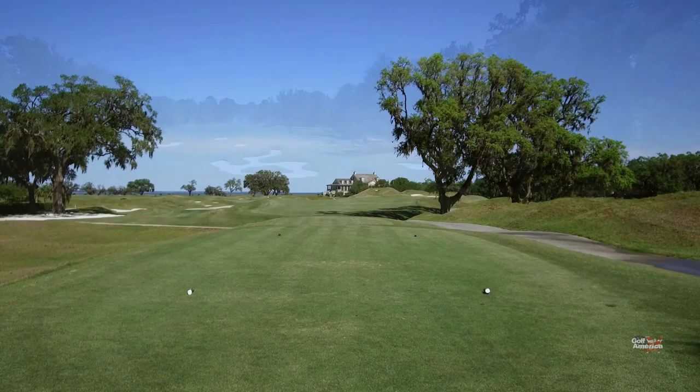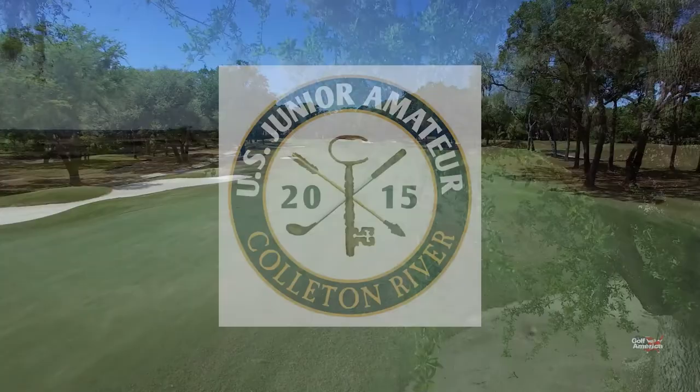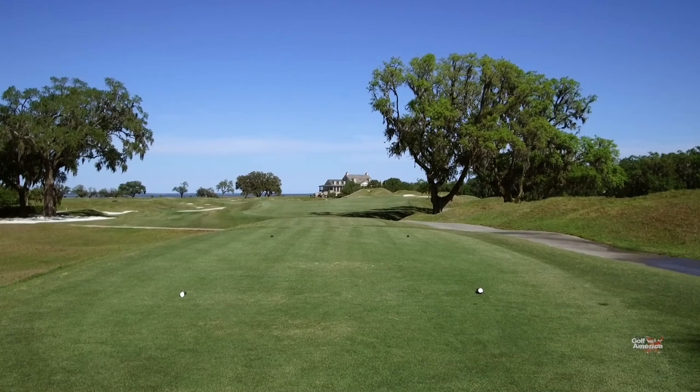The Pete Dye course at Colleton River Club in Bluffton, South Carolina — a layout that has hosted both U.S. Amateur and Open Qualifiers, as well as the 2015 U.S. Junior Amateur Tournament. The course was also featured in the movie The Legend of Bagger Vance. The Dye course is a unique mix of challenge and beauty, and it led Pete Dye to say, 'This is the best course I have ever built.'